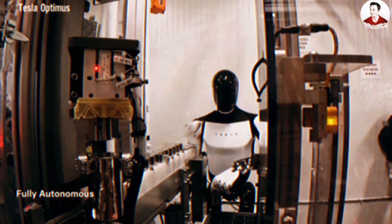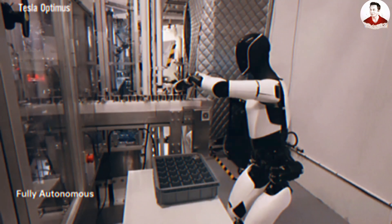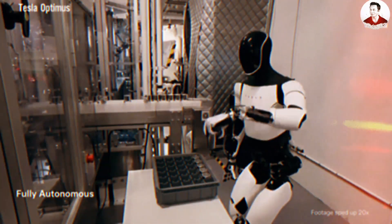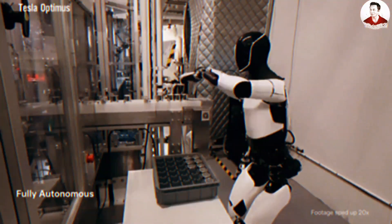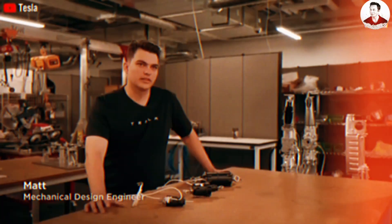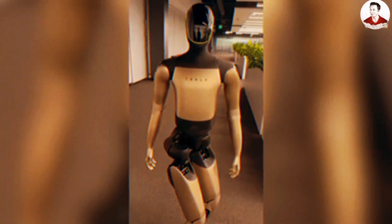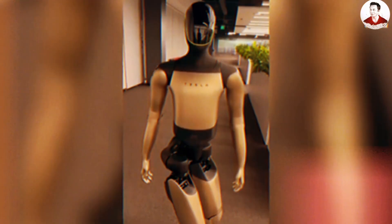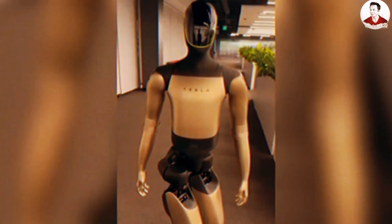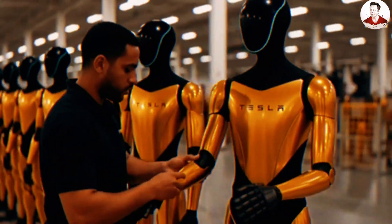This unlocks enormous potential — from typing on a keyboard to handling documents to assisting with far more delicate operations. In other words, the slowness many critics point to may actually be a cover for what's happening inside. Tesla is quietly transforming Optimus into a robot that is safe, stable, and genuinely useful — the three essential pillars for moving into true commercialization.